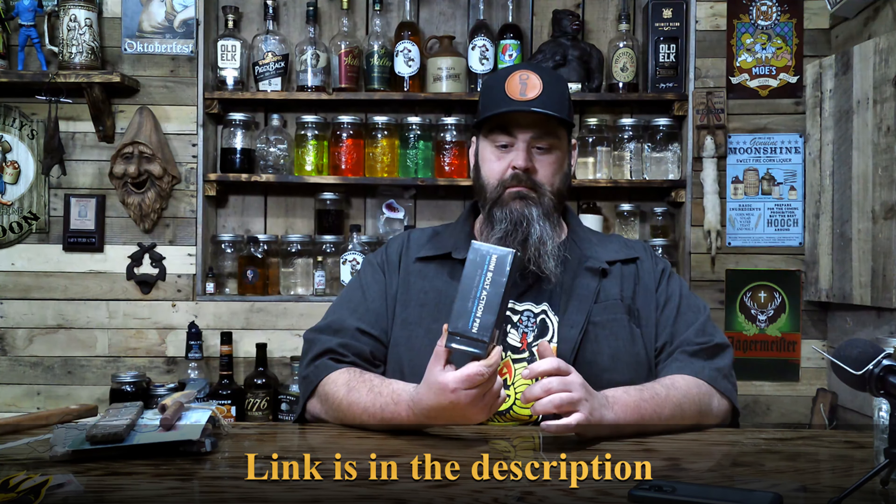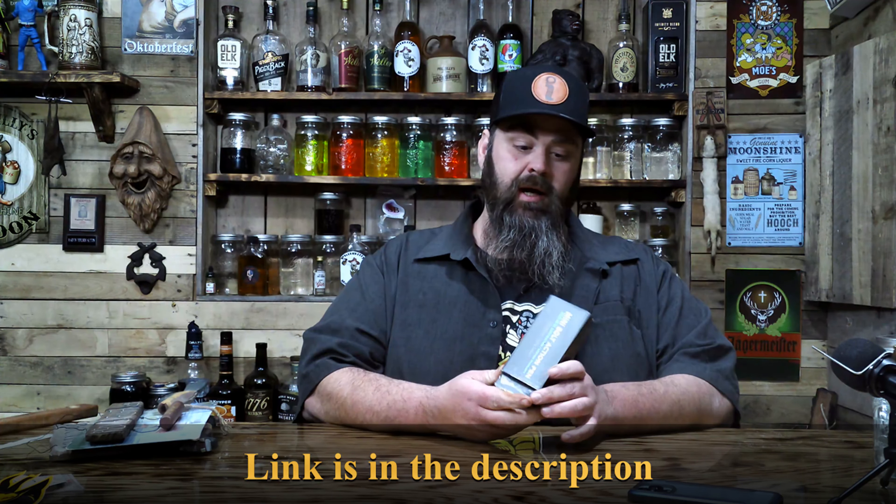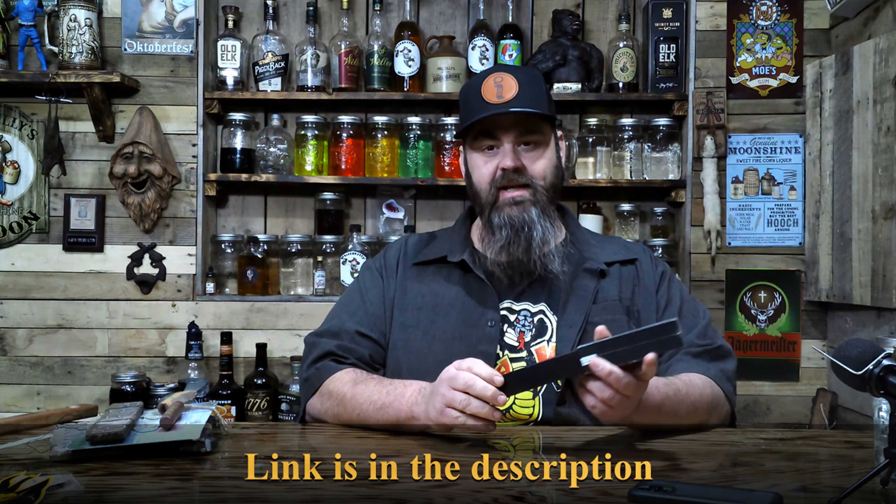Hey y'all! Got me a cool hat, got me a cool ink pen from Big Eye Design. I think the company's called Big Idea Design, but the website's BigEyeDesign.com.